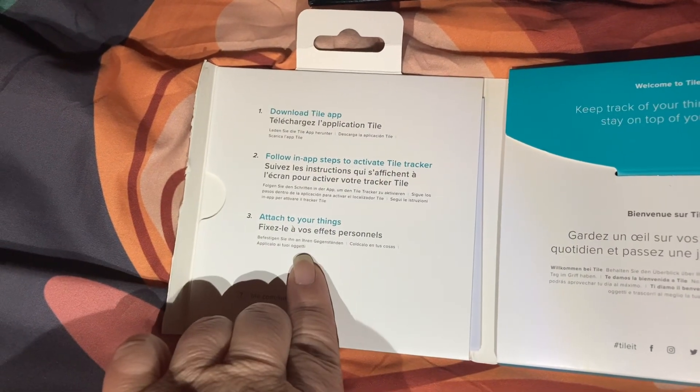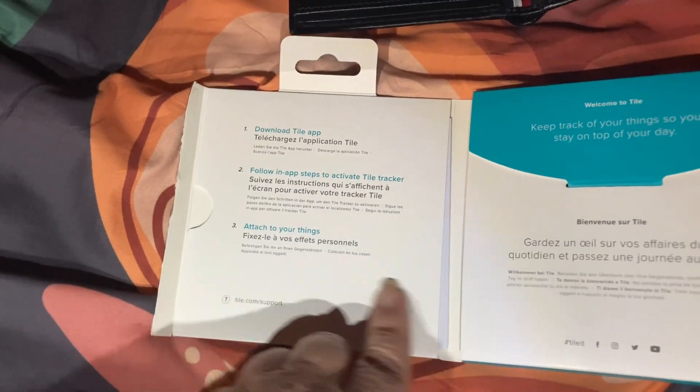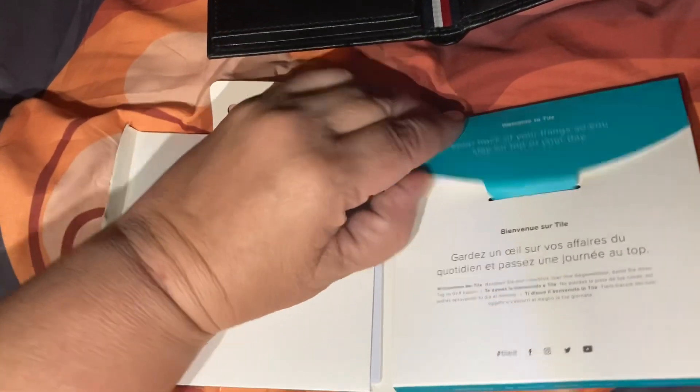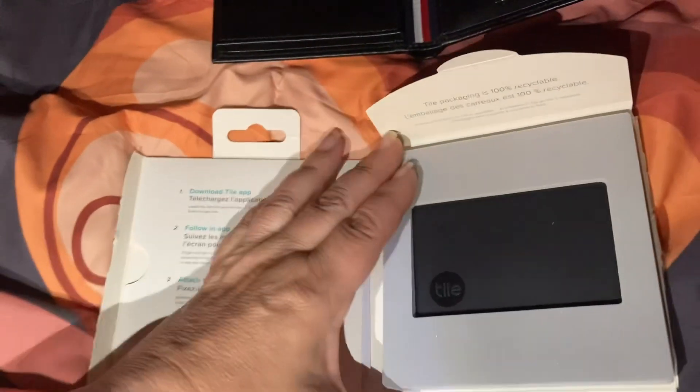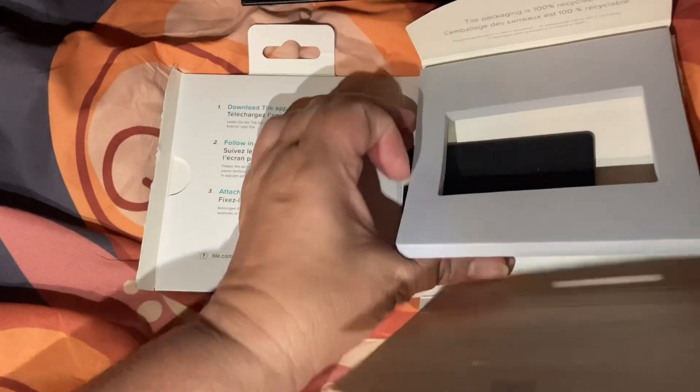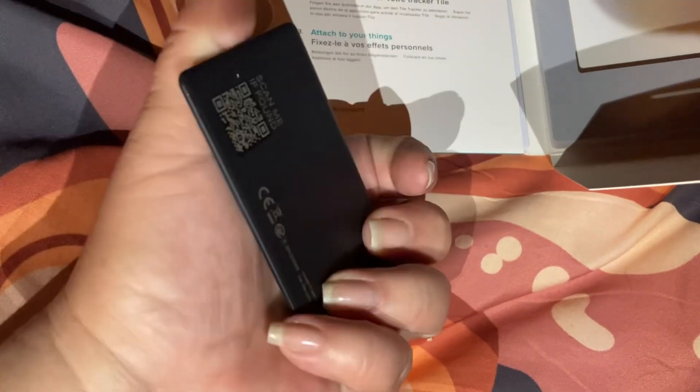You have to download an app. Keep track of your things. What does it look like? She did say it was going to be kind of like a credit card. 'Scan me if found' — so yeah, it's just like a credit card basically.